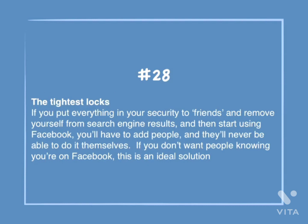Number 28: The tightest locks. If you put everything in your security to Friends, and remove yourself from search engine results, and then start using Facebook, you'll have to add people yourself — they'll never be able to do it themselves. If you don't want people knowing you're on Facebook, this is an ideal situation.